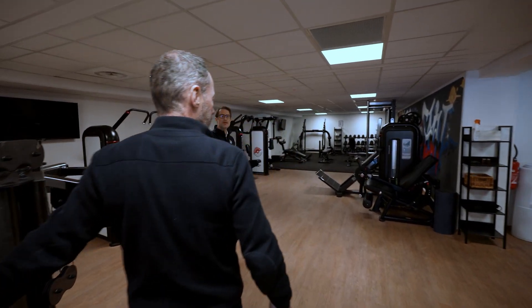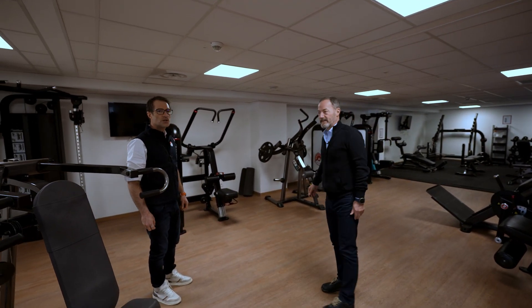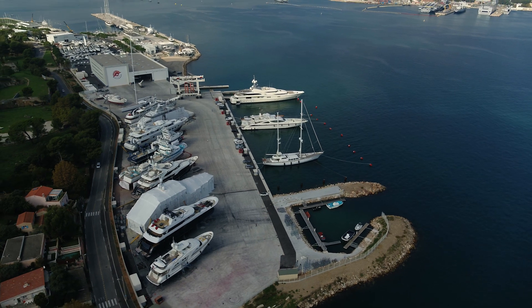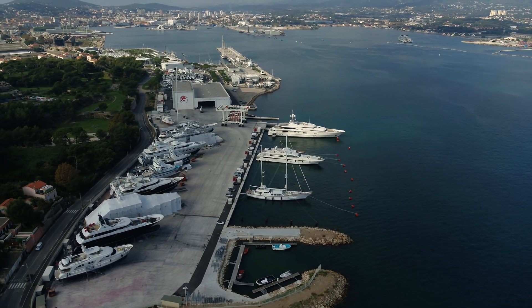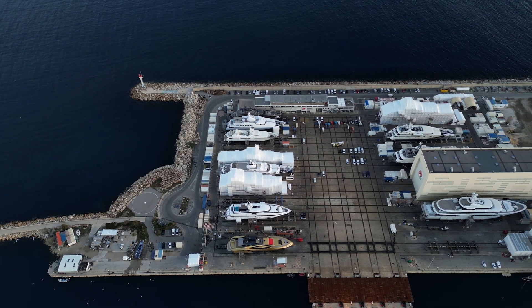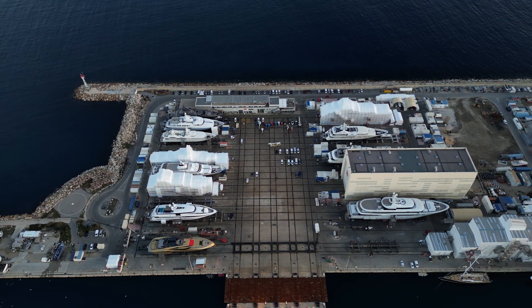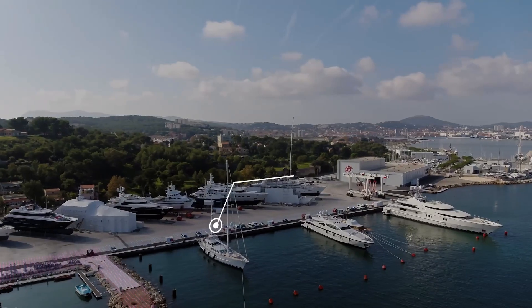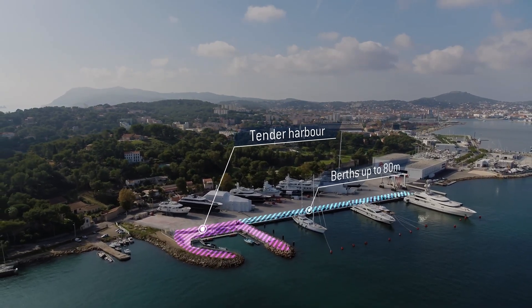This is better than the gym I go to at home — better than many private gyms. The beauty of having both of these yards operating quite close to each other is the range of yachts is not the same, but there's an overlap, and we can offer different services. For instance, the shaded area in La Seyne-sur-Mer is very vast, so we can welcome the tenders of the bigger yachts that are in La Ciotat for a long refit, and then refit the tenders here in La Seyne-sur-Mer.